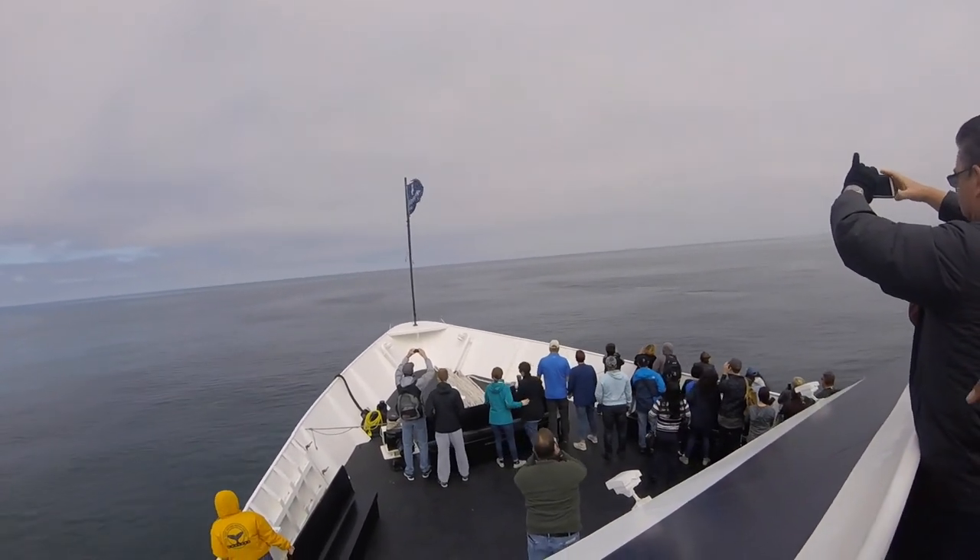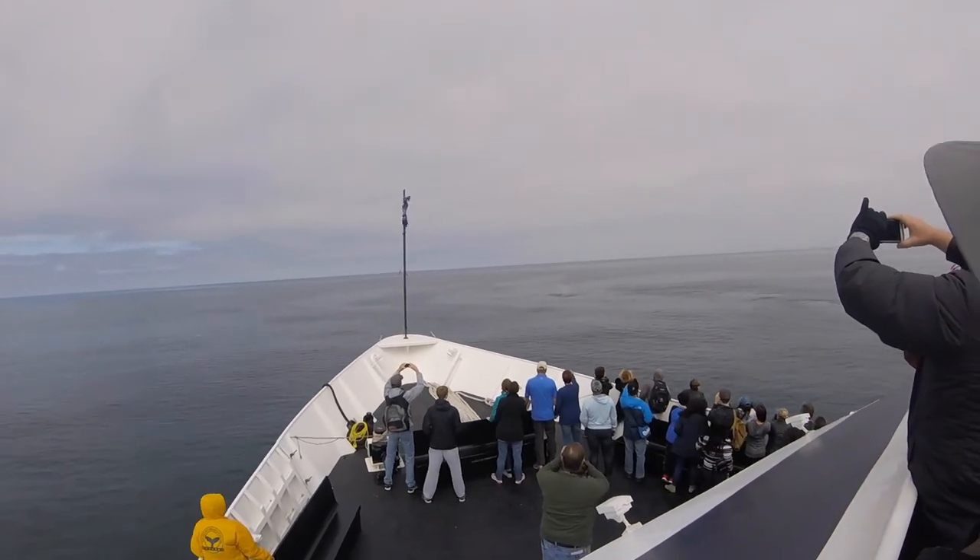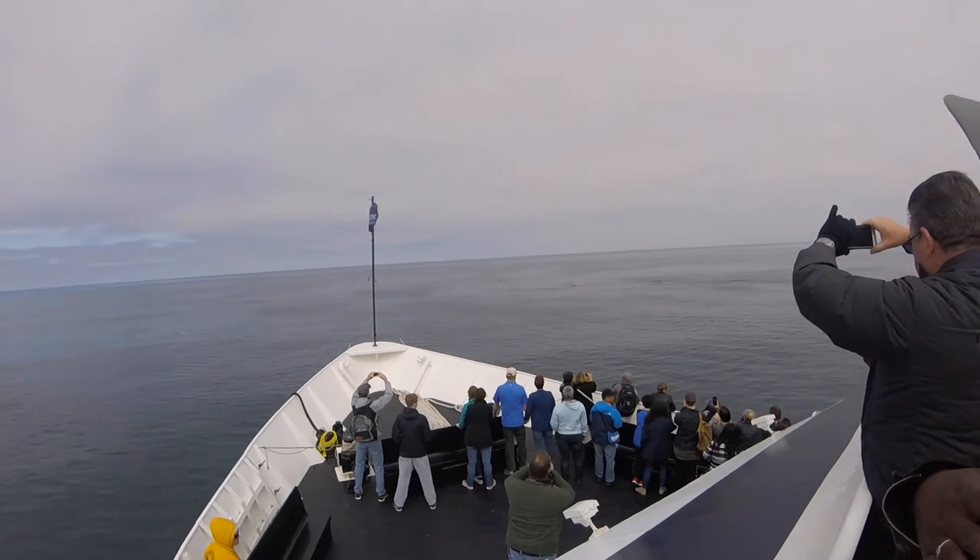Out here you see fin whales, but these are definitely gray whales — that mottled color. Oh wow, there's at least 12. I'm not sure, there might be more.